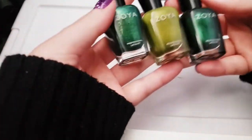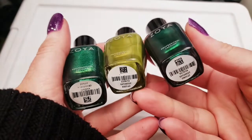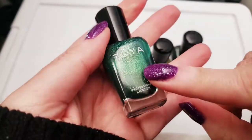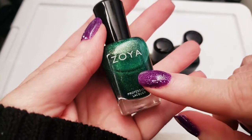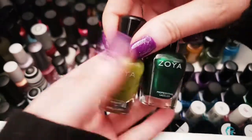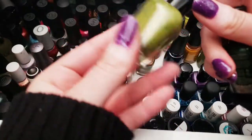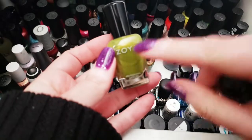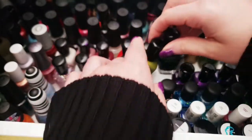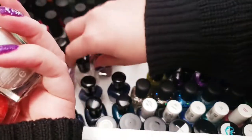Next up, greens. All three are different — Regina, Eunice, and Ivanka. Though I don't wear Ivanka much, and when I reach for that type of green I usually grab a pixie dust instead, so Ivanka is getting the boot. I'll keep just these two. Regina I haven't worn yet but it reminds me of the Grinch — I wanted to do a Grinch manicure last winter and never did, so I'm keeping it.